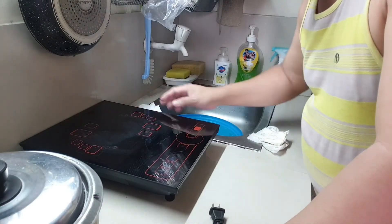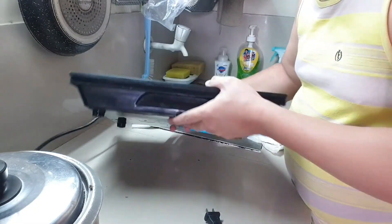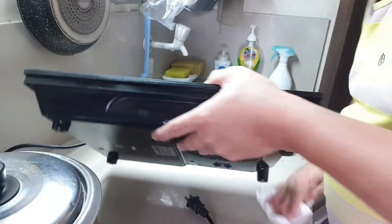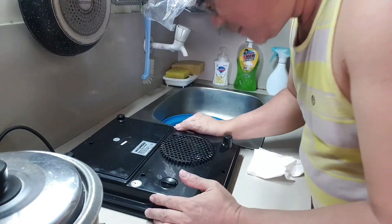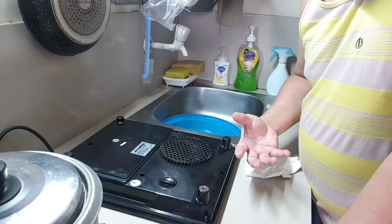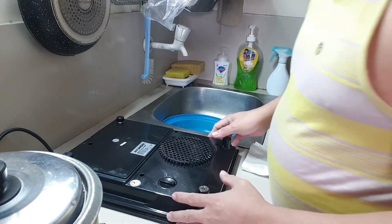I suspect something is happening inside this induction stove. I was using it to cook my lunch, just about 30 minutes to one hour ago. So I'll check what is wrong with it. The first aspect to check is the power unit, since there was an explosion — there's probably a smell of burn.